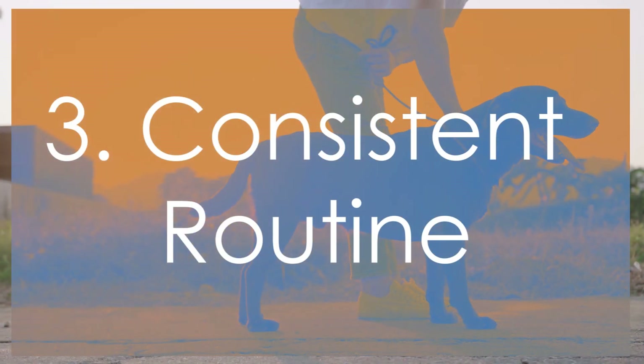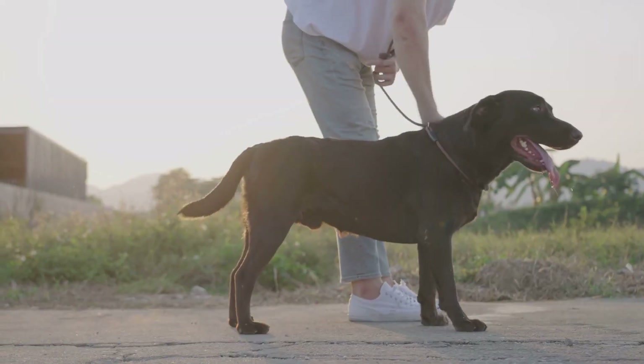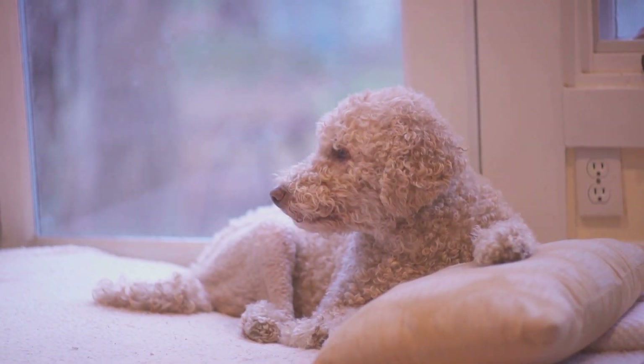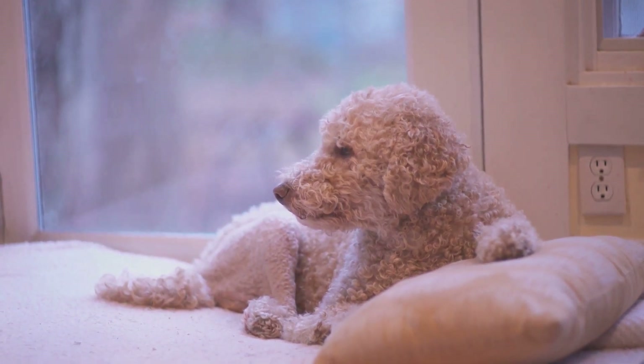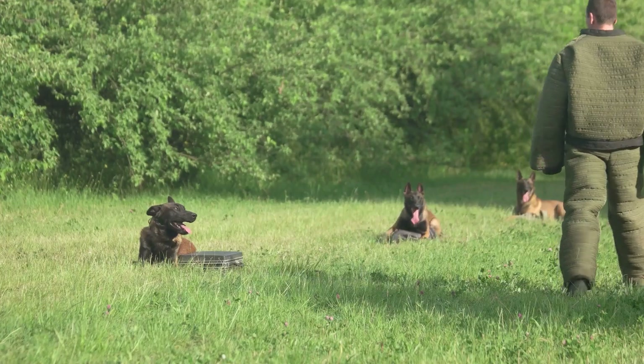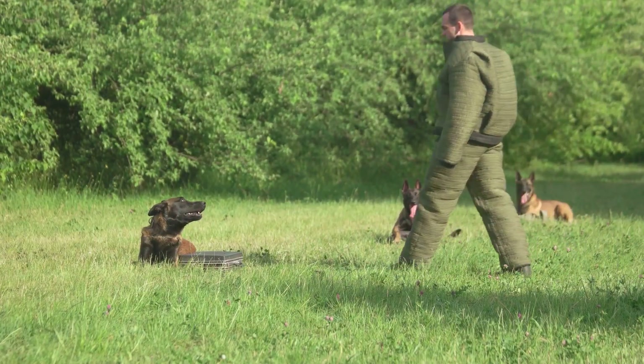A consistent routine is crucial. Maintain a regular schedule for feeding, walking, and training. Predictability helps your dog feel secure and understand what to expect. Ensure all family members use the same commands and rules, as inconsistency can confuse your dog and hinder their progress.